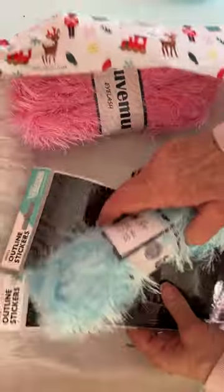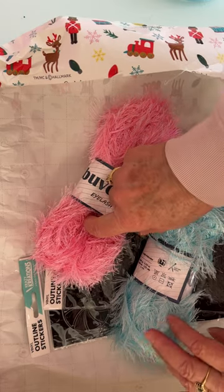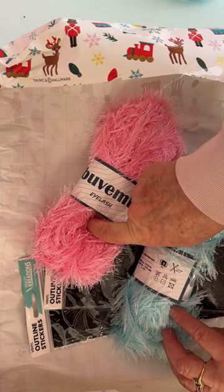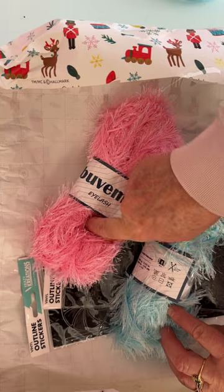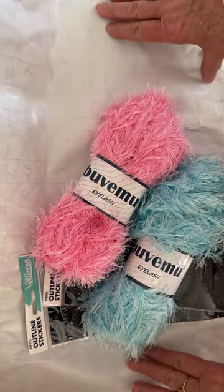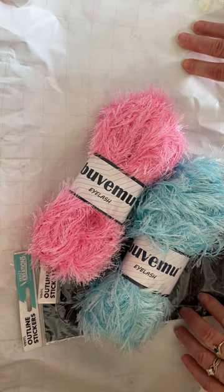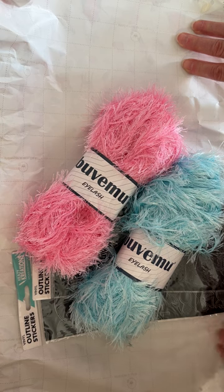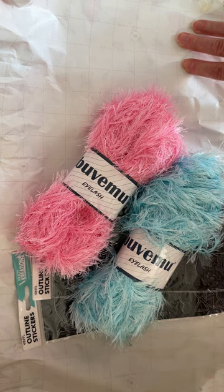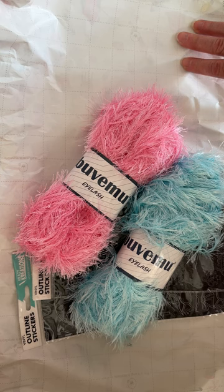Thank you so much for these and for all this trim, I love it! I don't think I have that color pink — I have a really light color and maybe a hot pink, so this is beautiful. And I know for sure I do not have this one, so thank you so much. I love using eyelash trims on my projects. Be sure and come back again tomorrow for Day 10, and be sure you're following along, liking, commenting, and subscribing to my channel for a chance to win a prize at the end. Thanks guys, bye!